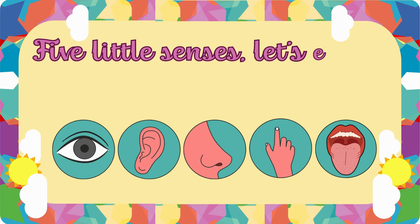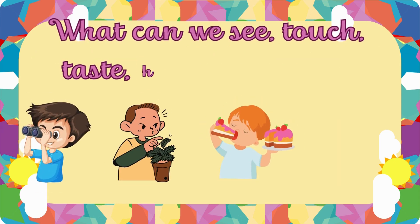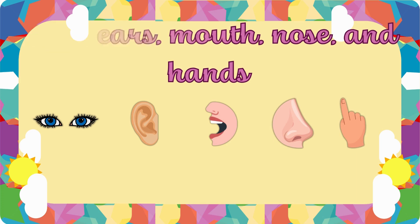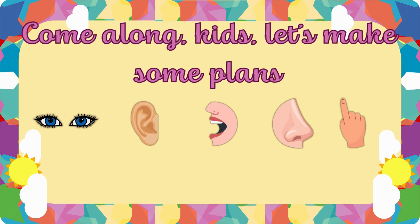Five little senses, let's explore. What can we see, touch, taste, hear and more? Eyes, ears, mouth, nose and hands. Come along, kids. Let's make some plans.